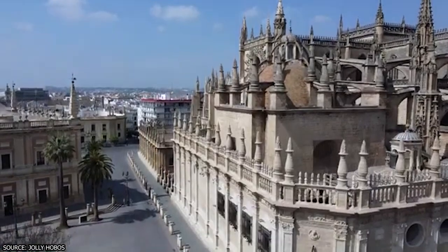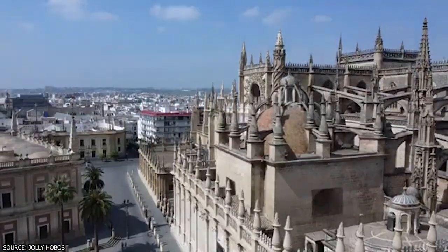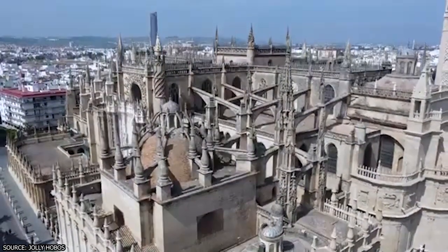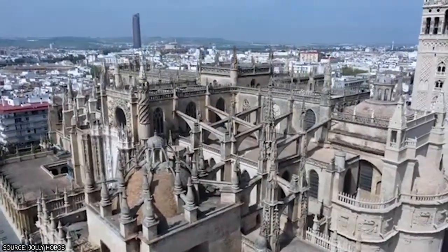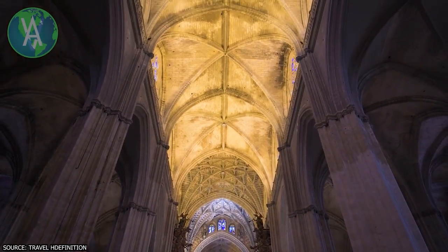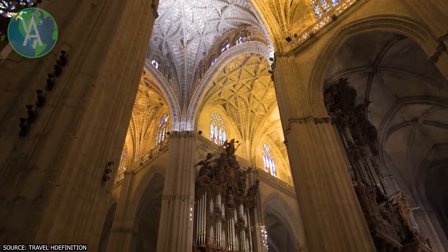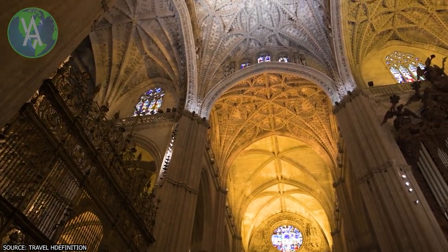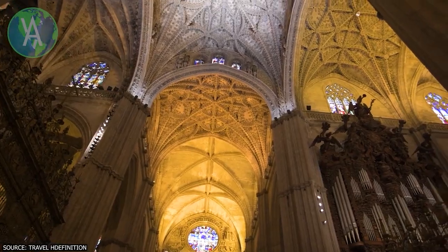Visitors to the cathedral are greeted with an awe-inspiring view of countless spires and arches framing sparkling stained-glass windows. The grandeur of the cathedral continues inside, with an impressive 42-meter-high central nave, 80 side chapels, and the Retablo Mayor — a hand-carved altarpiece depicting 45 scenes from the life of Christ.